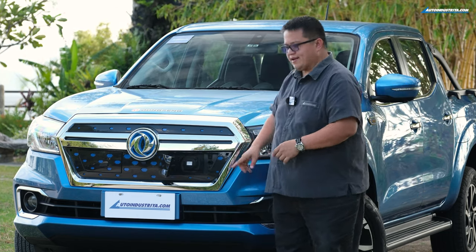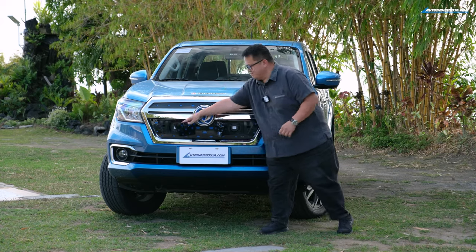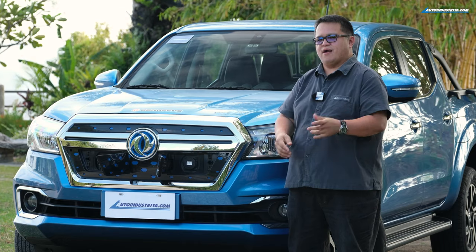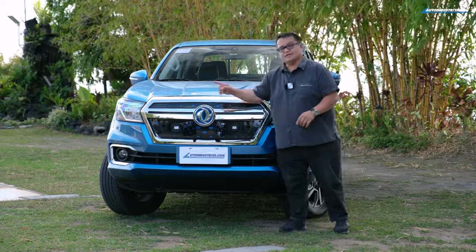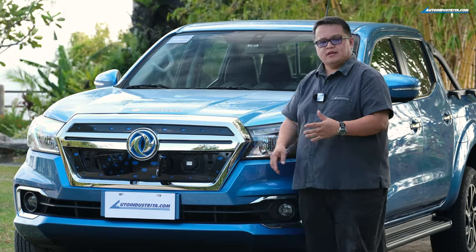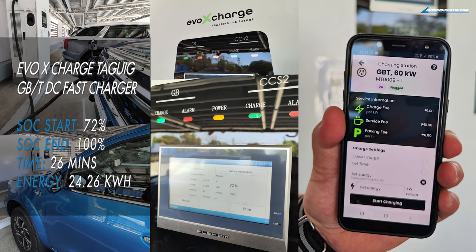Right here at the front you have the charging ports — AC and DC, which sounds very rock and roll. This is the GB/T AC charger, and over there is the GB/T DC fast charger. Depending on what charging station you have access to, you can charge it, as long as it's GB/T. Keep in mind that some charging ports around Metro Manila are Type 2.